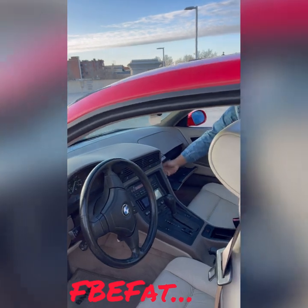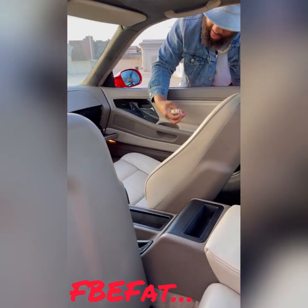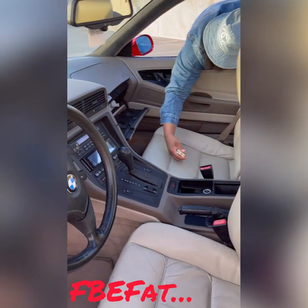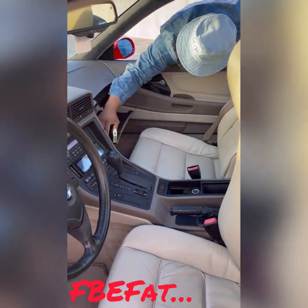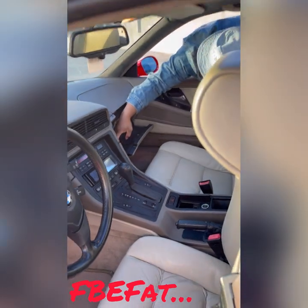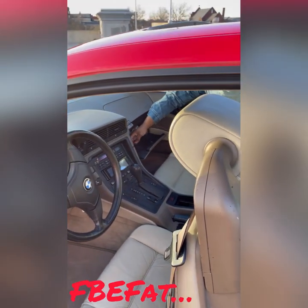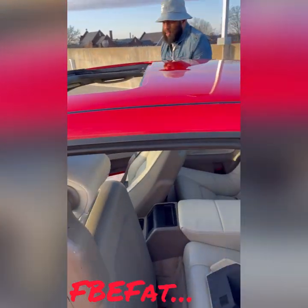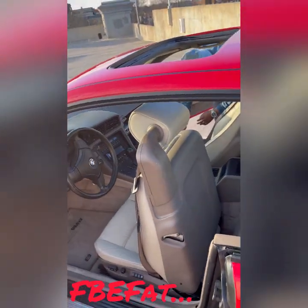The BMW flashlight — I don't think that thing can still work, but it's a flashlight from back in the day. Cup holders and all that. Say less, say less. Let's body it on out, man.